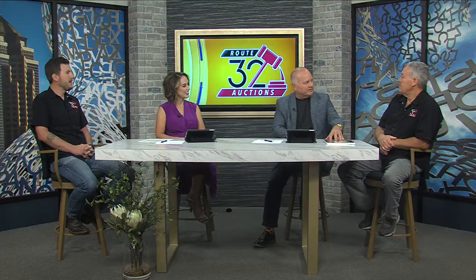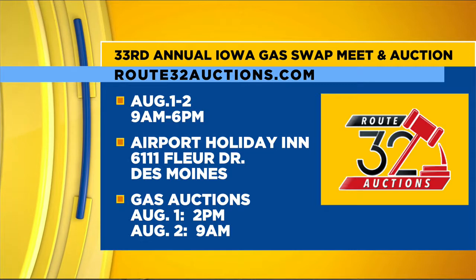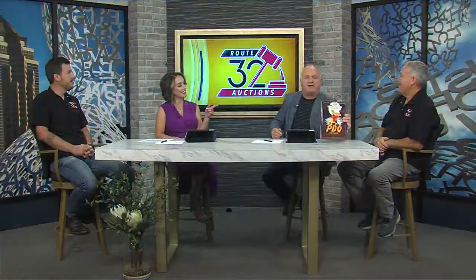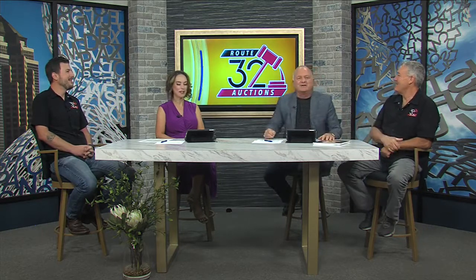This is going on today and tomorrow at the Holiday Inn Airport. Today it starts at 2 o'clock and runs until about 6 or 7 tonight; tomorrow we start at 9 a.m. If you want that rare PDQ neon sign and have an extra $100,000 laying around, that sells mid-afternoon tomorrow. Thank you so much to Kevin and Taylor for joining us.